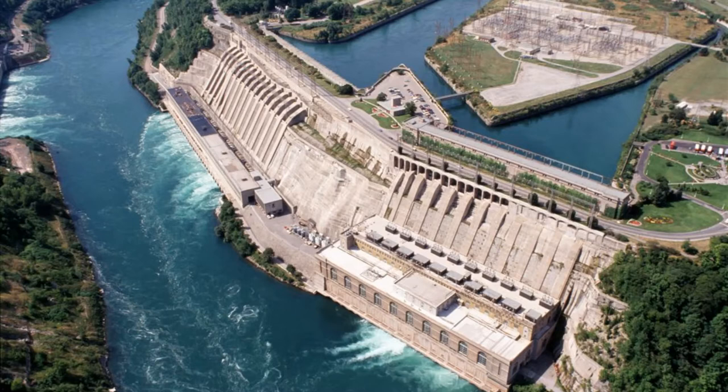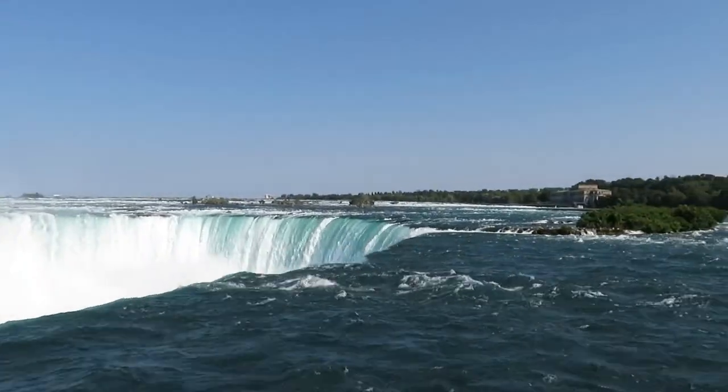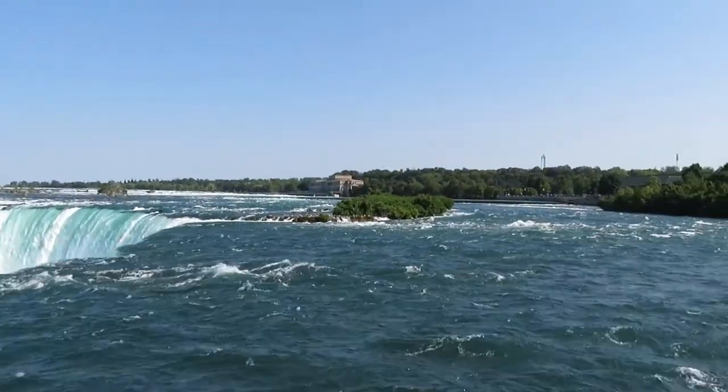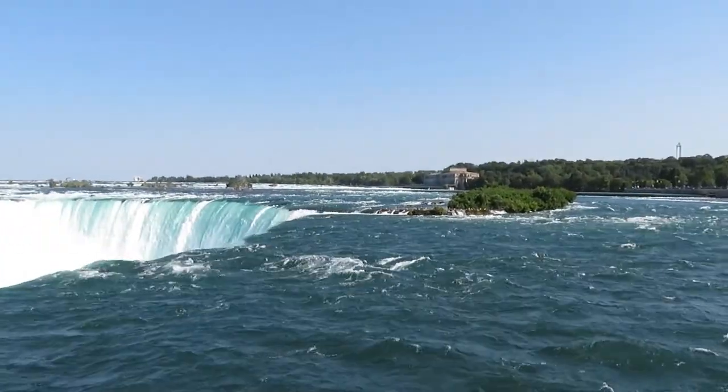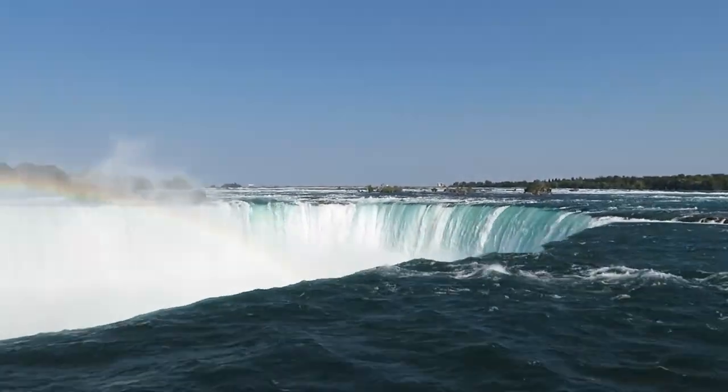Not only is Niagara Falls a tourist attraction, but it is also a power generating source. The Robert Moses Niagara Power Plant, located in America, and the Lewiston Pump Power Plant, located in Canada, are both dams that generate electricity from Niagara Falls. With 7 billion gallons of water rushing down every second, the three waterfalls in total generate about 5 million kilowatts — enough power to light 3.8 million homes.